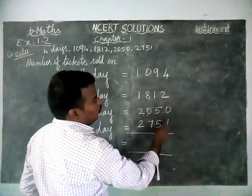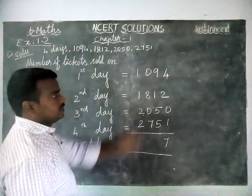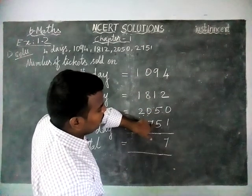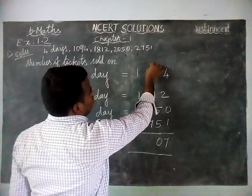Starting from the units place: 4 plus 2 is 6, plus 1 is 7. Next, the tens place: 9 plus 1 is 10, plus 5 is 15, plus 5 is 20. Write 0 and carry over 2.